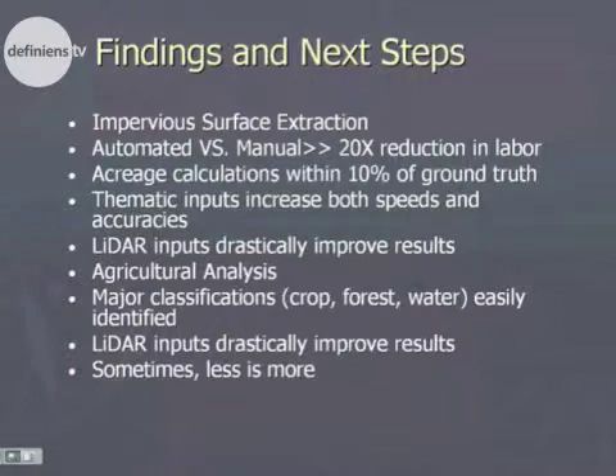We also found that inputting thematic data such as parcels — existing parcel information or even existing land classification information — both increases the speed and the accuracy. That's a nice thing about Definiens software: you're not just talking about imagery or elevation inputs such as LiDAR, but you can also incorporate existing GIS data sets into the analysis. And LiDAR did a great job of helping to improve the results of both analyses.